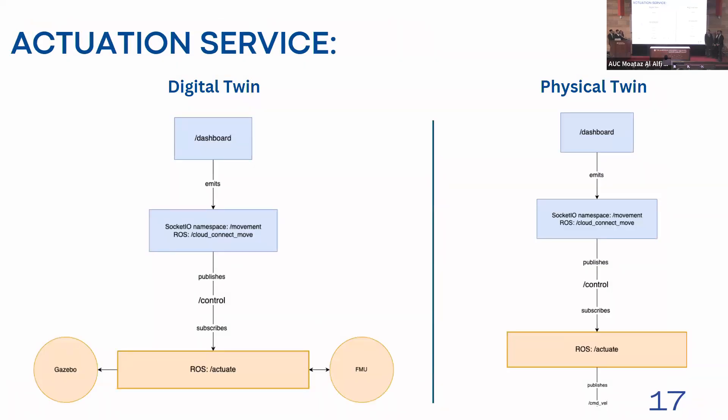To further elaborate on the architecture, we'll use the actuation service as an example. For the digital twin, an actuation command is emitted from the dashboard via Socket I/O. The dashboard is a web server and the middleware layer acts as a web client while simultaneously running as a ROS node. This node marshals the data and publishes to the control ROS topic. The actuation ROS node then executes a callback function upon receiving the command and acts as an FMU master for the functional mock-up unit representing the mechanical aspect of the AGV. Once the simulation completes, it feeds the output to the Gazebo simulator through its Python APIs to update the robot position. The physical twin operates similarly, except the lowest layer publishes commands directly to the DC motor on the AGV.